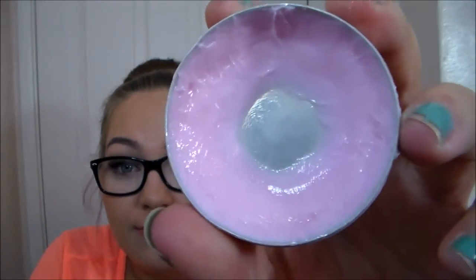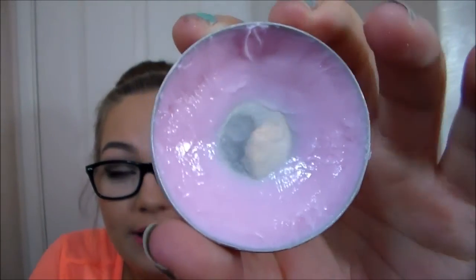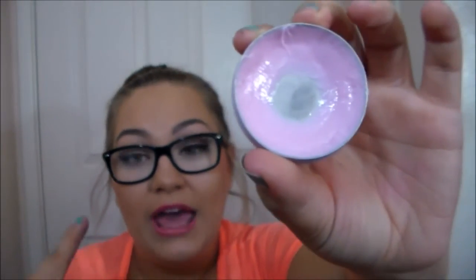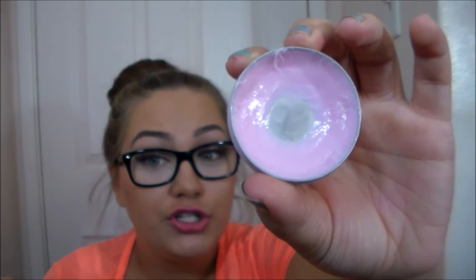I have my Nivea Lip Butter in Rose Kiss. I try to use it every night before bed, but for the past 3 to 4 nights I haven't been using it. I have been using it a lot overall though, trying to make some progress. The pan is completely panned now and the only product I have left is around the edges, which I'm hoping I can finish up in about 3 months.